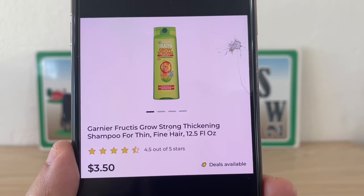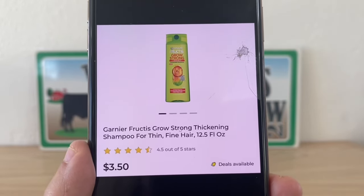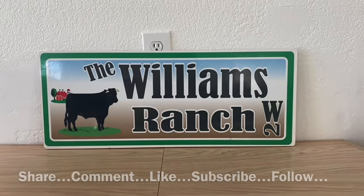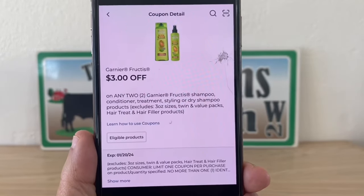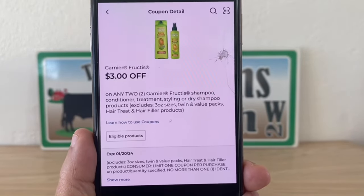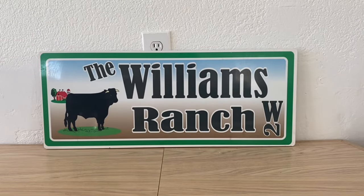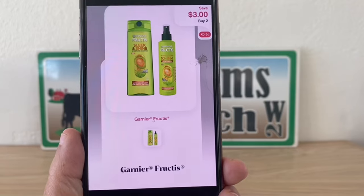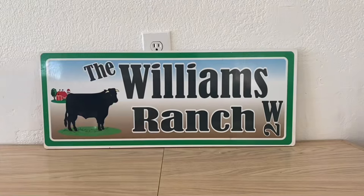I always stock up when I see this one. The Garnier Fructis — these are three dollars and fifty cents, and you need to grab two; they can be mix and match. I'm going to use the shampoo and conditioner. They're three fifty a piece, so that gives me a seven dollar subtotal. We have this three dollar digital coupon to utilize at Dollar General giving us four dollars out of pocket. Submit to Shopmium and get three dollars back, making this a final price of one dollar and fifty cents per bottle.